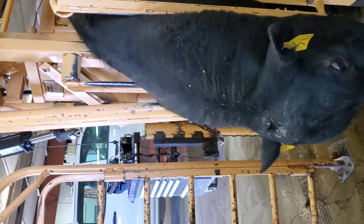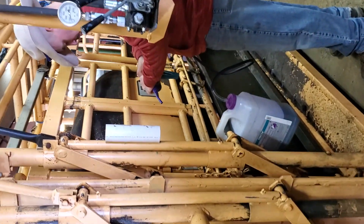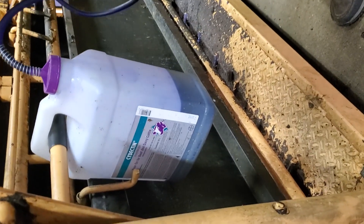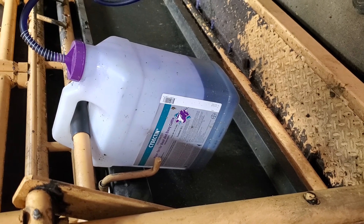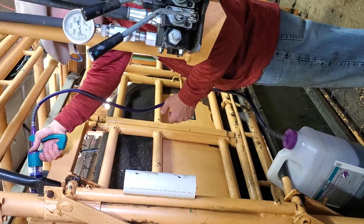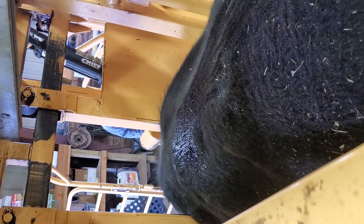Are we gonna do any fly tags? No fly tags, just for him. Does he get the long range? No. So we're also gonna give him a pour-on called Cydectin, which treats for internal and external parasites — so worms, lice, flies, mange. We're just applying that along his topline, and then it absorbs into the skin and helps with all those conditions.